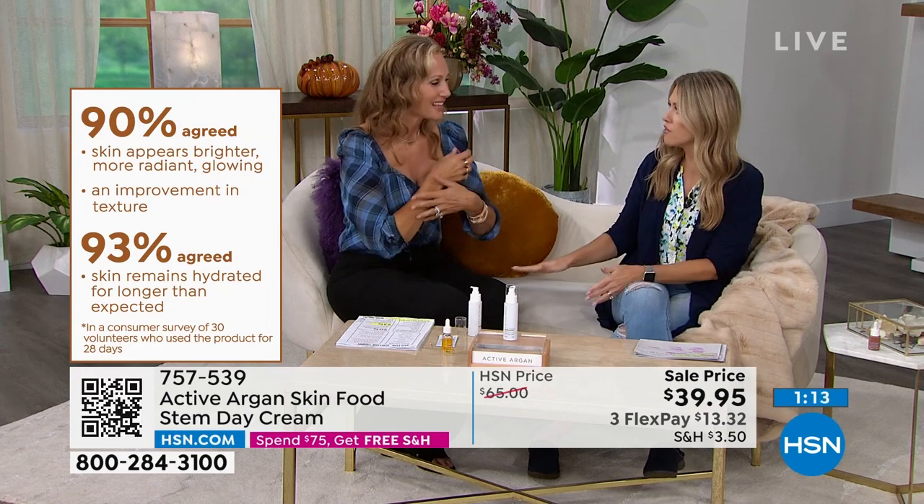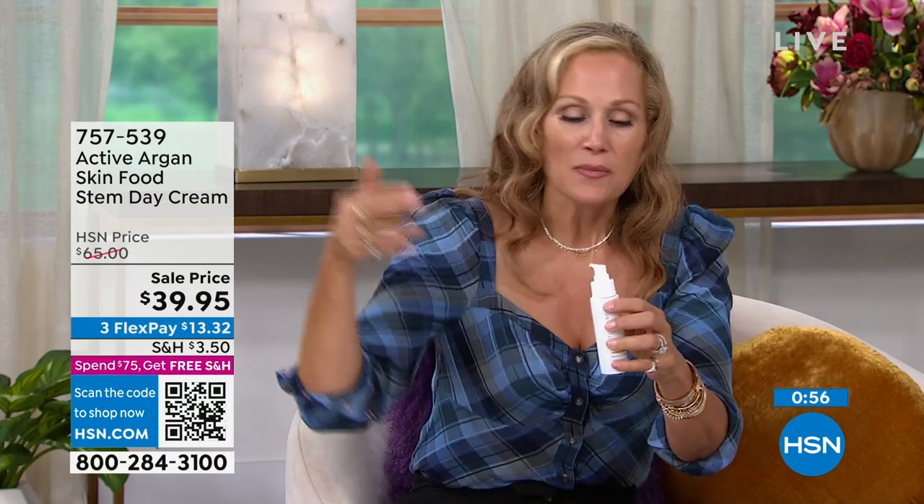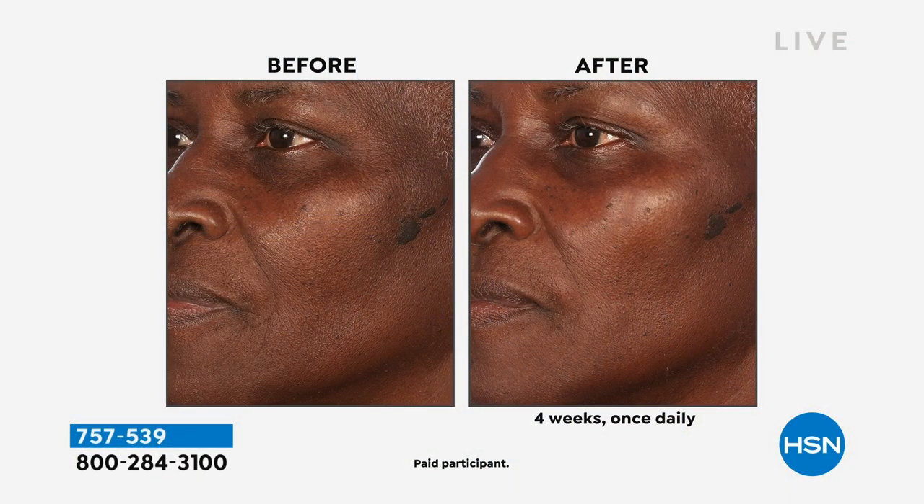You're popping this on in the morning. Can you use this day and night? Of course — it's going to give you those same benefits. If you're a one-and-done person, when you know the active argan complex is in every single product and we add reishi mushrooms, cucumber, and stem cells to our day cream, we're doing great things at night too. Look at the before and afters — this is universal, for every person. Look at the brightness, the tone, the texture, the lift, the reduction of fine lines and wrinkles, the reduction of crepiness — and this is only four weeks.